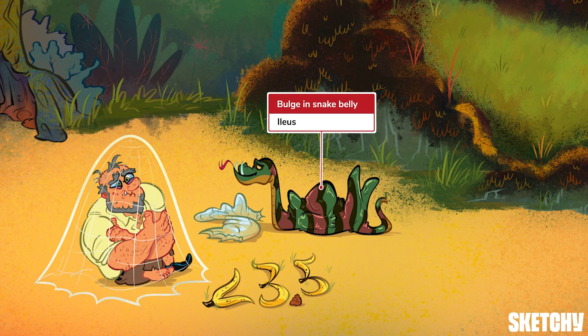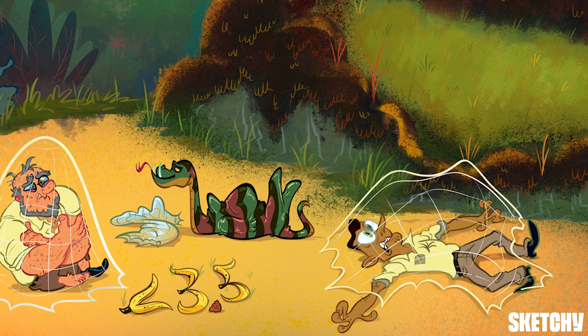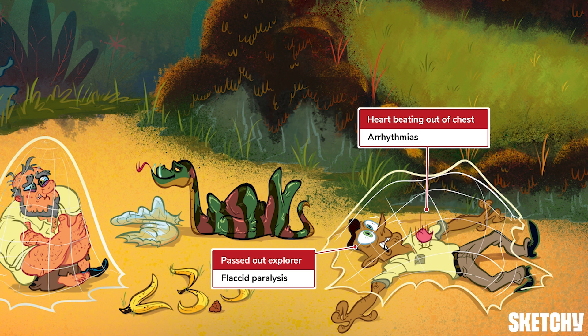Don't worry, we still have one remaining member of the team. Our lead researcher seems to be paralyzed with fear. The weakness and flaccid paralysis you see here can occur with severe hypokalemia. His heart appears to be beating out of his chest, which should remind the viewers at home of the various cardiac issues that can occur with hypokalemia. These include hypertension and the development of various arrhythmias, including premature atrial or ventricular contractions, bradycardia, junctional tachycardias, and even V-tach, V-fib, and torsades de pointes. I think my heart would be beating out of my chest if I were in his shoes too.